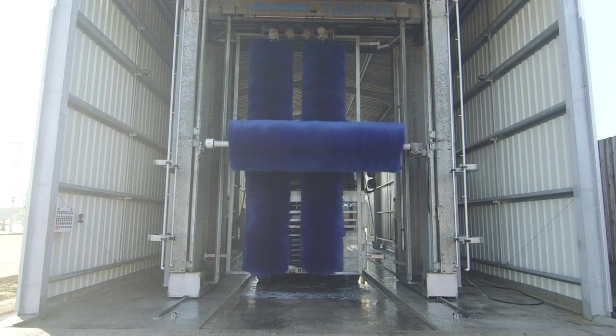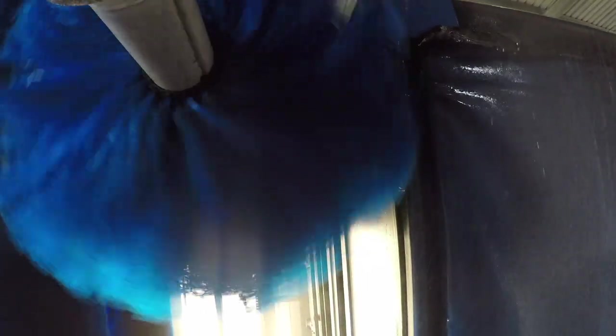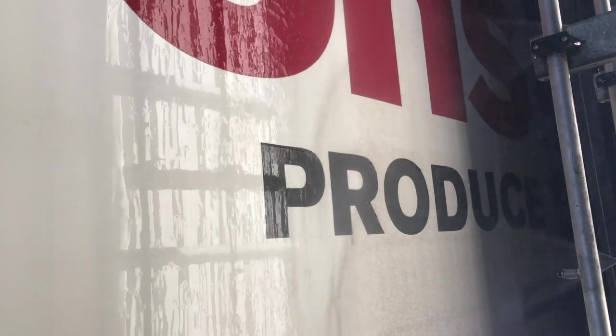There are three rollers in total – two that clean each side of the truck, and one that cleans the front, the top, and the back! The soft rollers wipe all of the muck away, and the spray nozzles rinse the truck clean!